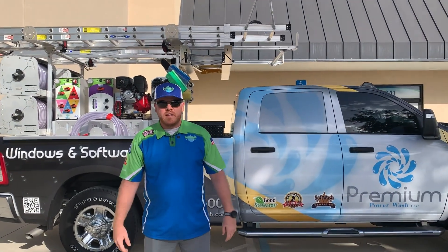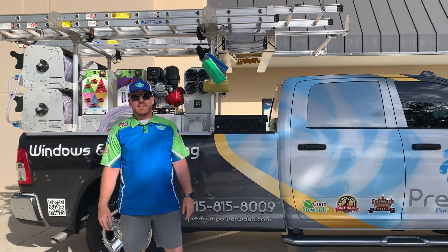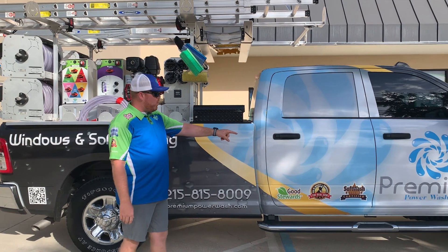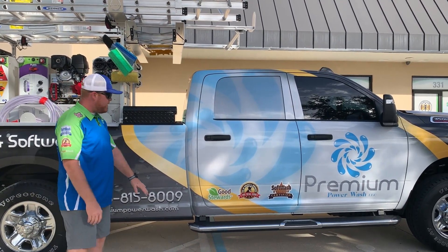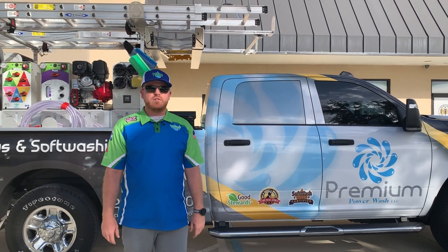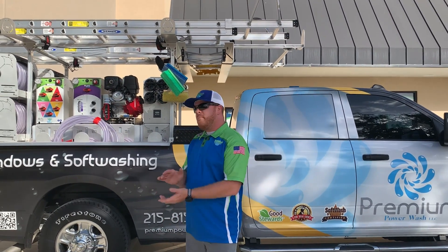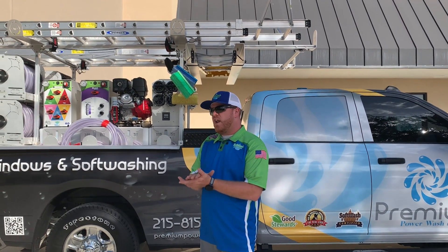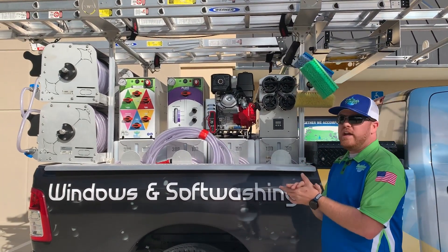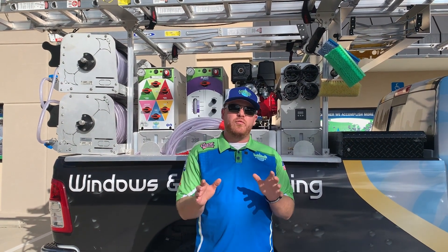So you can see we've got a big Dodge Ram 3500 — this thing has like its own zip code, pretty nice truck. Premium Power Wash, awesome wrap done by the creative studio, got the nice co-branding on there. This truck is going to sell lots of business and catch a lot of eyes. But the main thing I want to focus on highlighting in this video is this awesome piece of equipment we have right here in the bed of the truck.